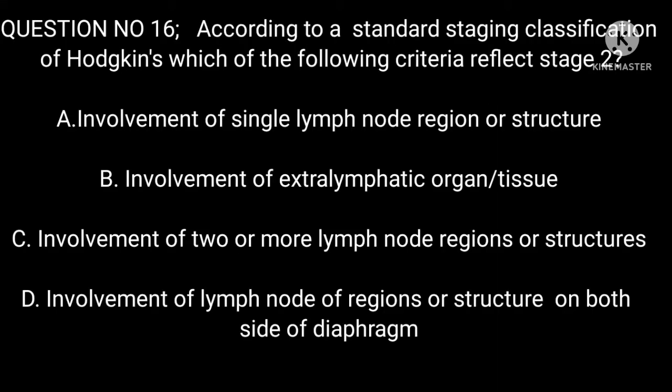Question 16: According to a standard staging classification of Hodgkin's, which of the following criteria reflects stage 2? A. Involvement of a single lymph node region or structure. B. Involvement of extra-lymphatic organ or tissue. C. Involvement of two or more lymph node regions or structures. D. Involvement of lymph node regions or structures on both sides of the diaphragm.